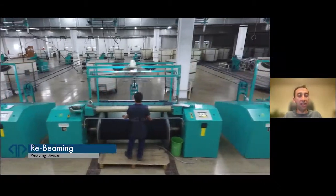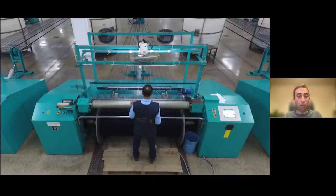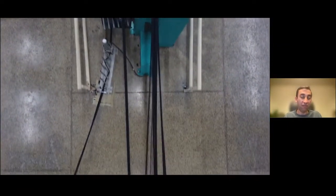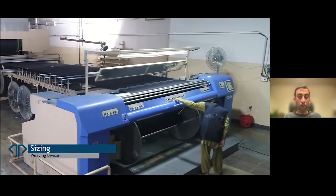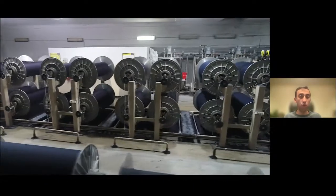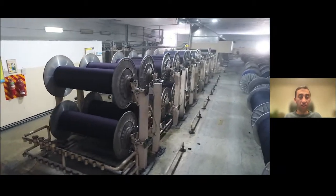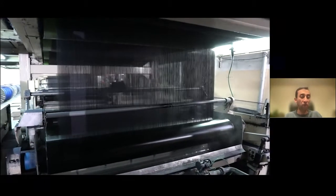The next process is rebeaming. We effectively take it out of the cans after rope dyeing and rewrap the rope, converting it back into beam under tension so that we can make it suitable for weaving. Then it goes to the sizing machine where we apply starch — usually in denim — but there are various other chemicals we can use to strengthen the yarn because the weaving process is pretty brutal. We then combine all these ends onto one big beam, taking those 528 ends and converting them into say 4,000 ends for the fabric.